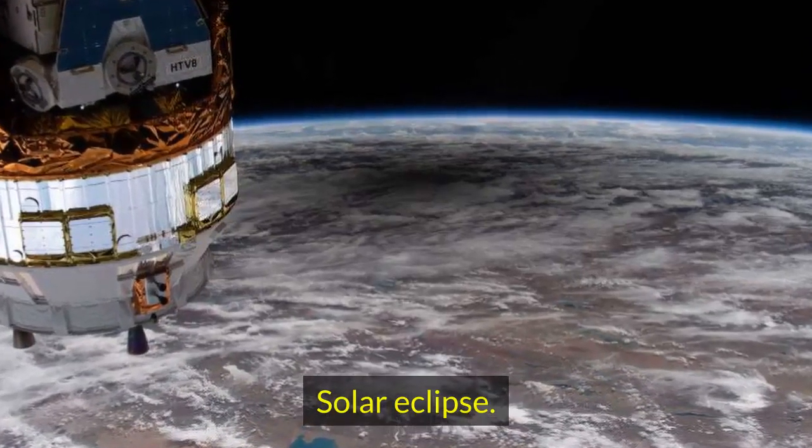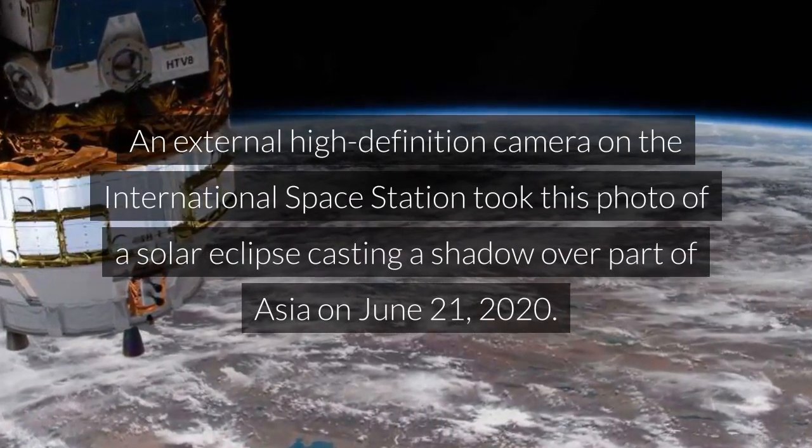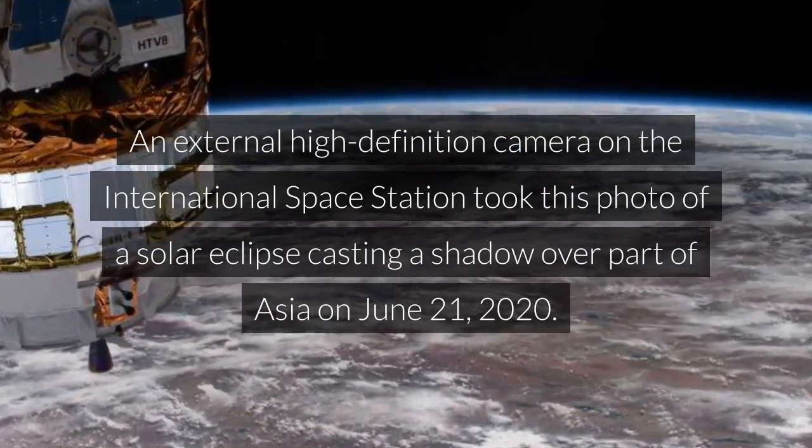Solar eclipse. An external high-definition camera on the International Space Station took this photo of a solar eclipse casting a shadow over part of Asia on June 21, 2020.